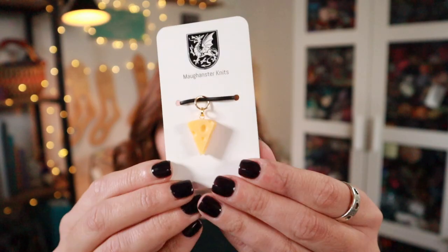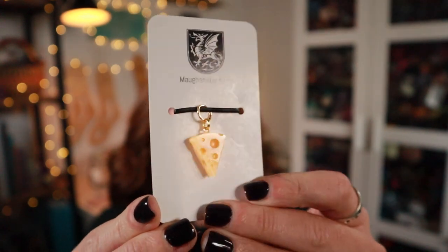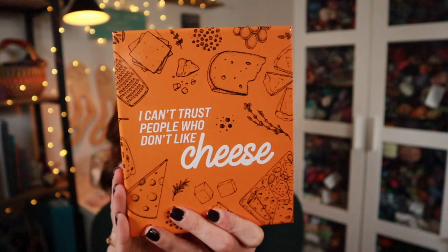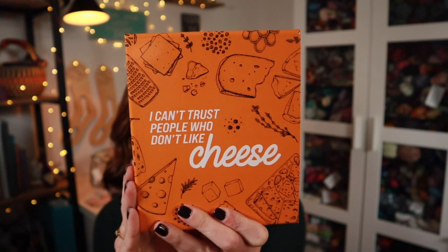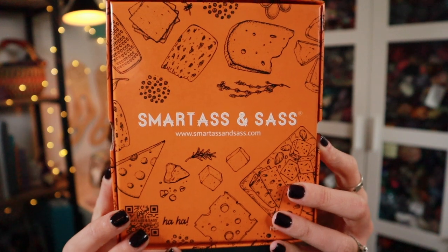We also have a cheese stitch marker by Monster Knits that is so cute — look at how adorable that stitch marker is! And we also have a set of cheese knives, which I already peeked at, and my husband was so excited about these cheese knives. They came in a box and there's the company they are by.